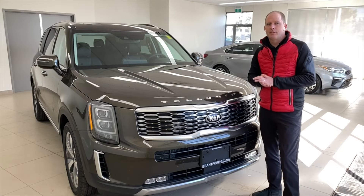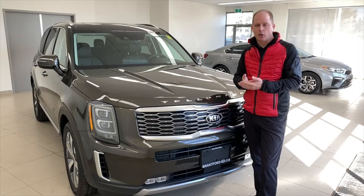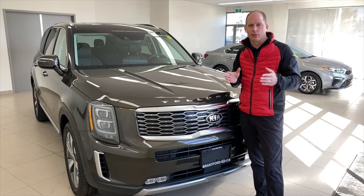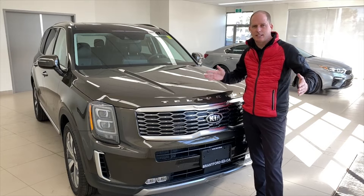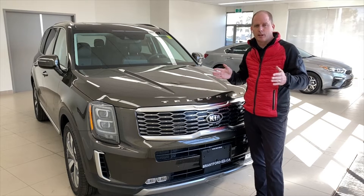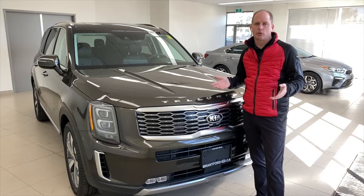Highway Drive Assist uses systems that you probably already know about and understand. It uses things like your Smart Cruise Control. Your Smart Cruise Control uses that radar plate to see vehicles in front of you and keeps you a set distance away from them. So Smart Cruise Control can accelerate and brake on its own, and on the Telluride here it can even bring you to a complete stop in stop-and-go traffic.